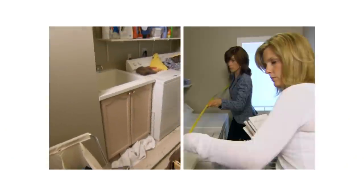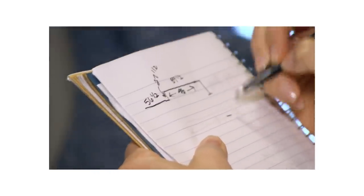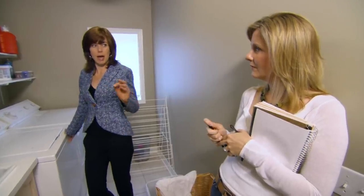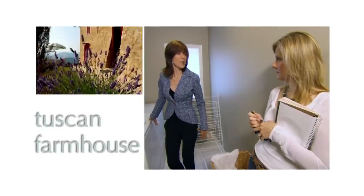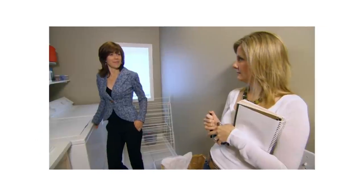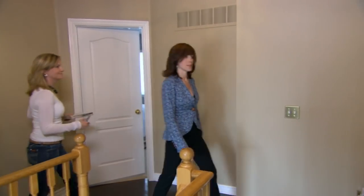Curb appeal in the laundry room — but not with these bland colors. What if we did the blue and chocolate theme? Almost like a really sophisticated kitchen palette taken to the laundry room. It's Tuscan farmhouse laundry. Do we get to go to Tuscany? Sadly, no. But we do get to travel across the hall to the kids' bathroom.